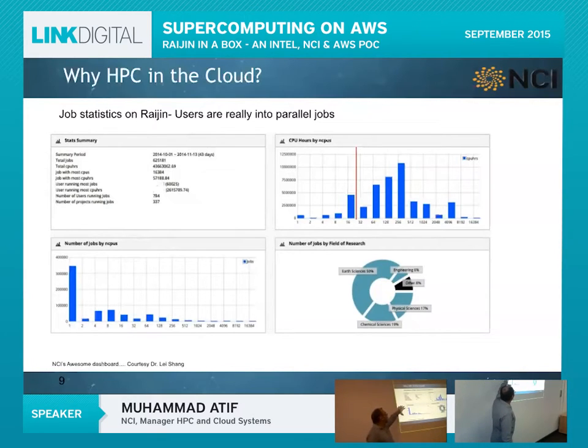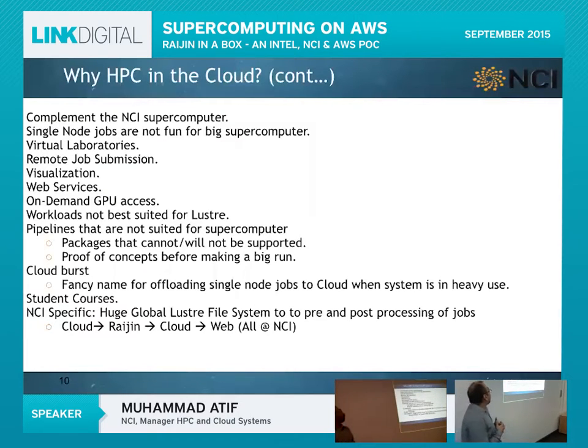On another view — number of jobs by number of CPUs — you can see the CPU hours for single-node jobs are quite low, but the number of such jobs being submitted is very high. This causes a lot of pressure on the scheduling system for jobs that are not really high-performance computing — they are high-throughput. People want to submit many jobs, each on a single compute node, with no inter-node communication. That's why we need HPC in the cloud: to complement the supercomputer by offloading those jobs.